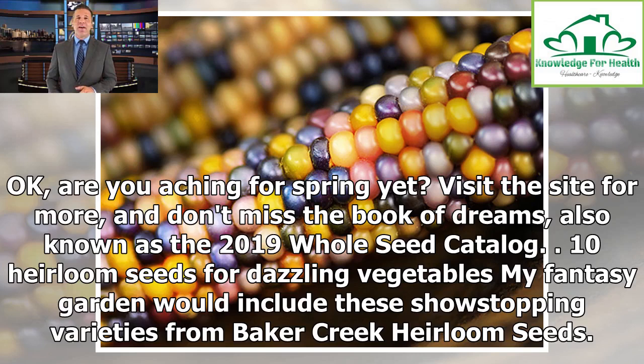Okay, are you aching for spring yet? Visit the site for more, and don't miss the Book of Dreams, also known as the 2019 Whole Seed Catalogue.